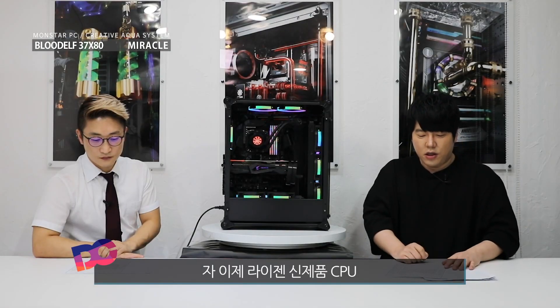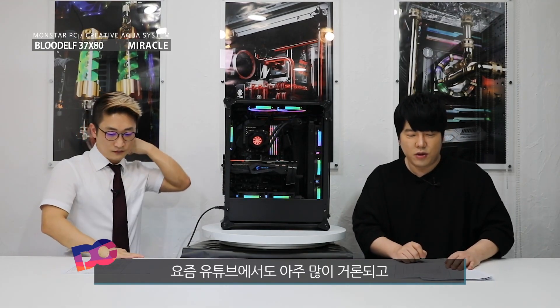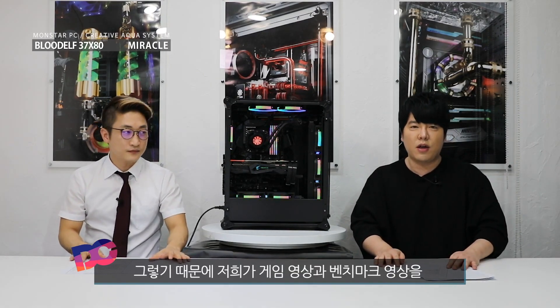라이젠 신제품 CPU 요즘 유튜브에서 아주 많이 거론되고 있고 궁금하신 분들이 많을 겁니다. 그렇기 때문에 저희가 게임 영상이나 벤치마크 영상을 준비했습니다. 여기서 한번 보고 오시죠.